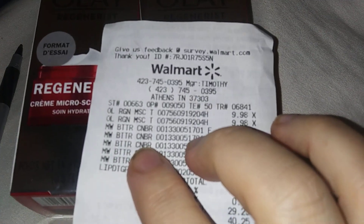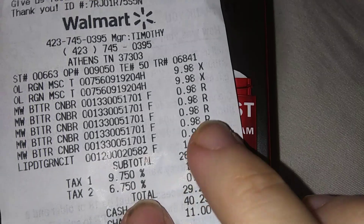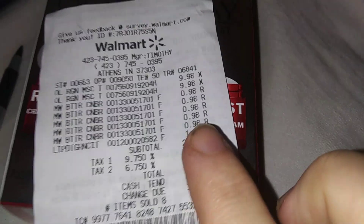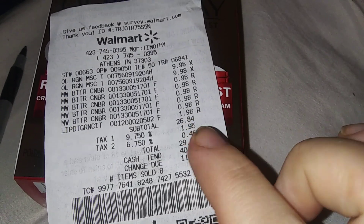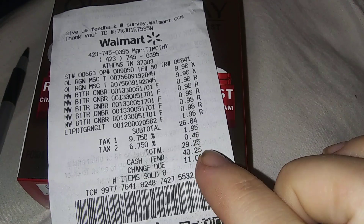On that Martha White cornbread — I know it went up to $0.98, but you're getting back $0.50, so it makes it $0.48. Which is not bad. You can do that five times. I did that too.